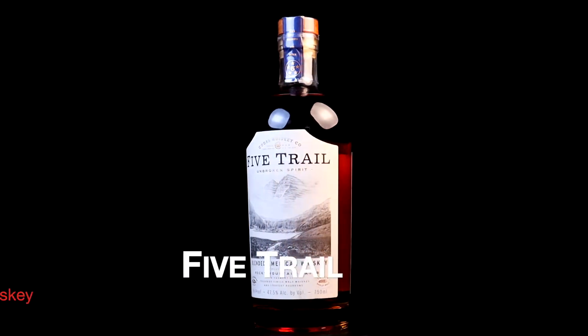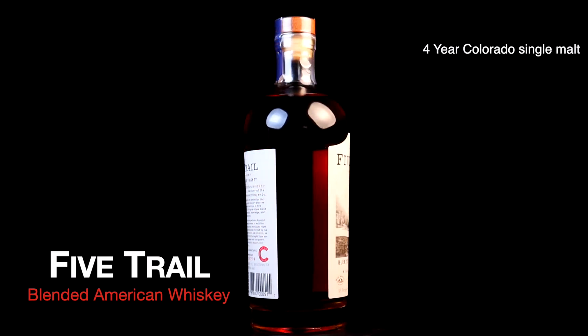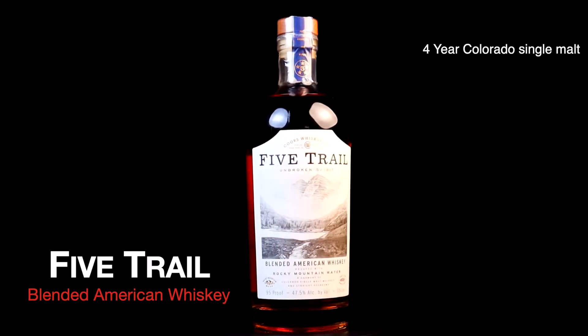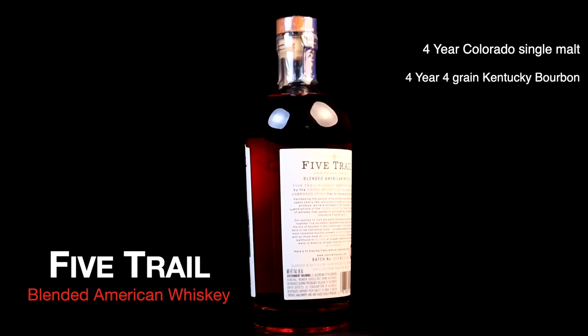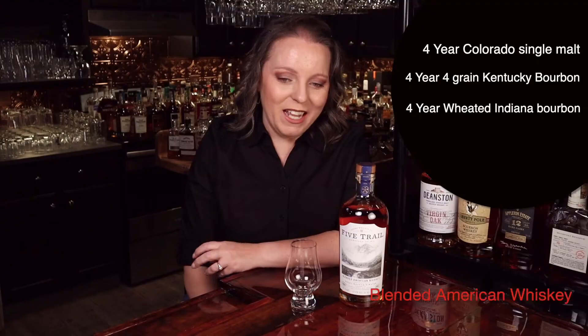This is their only offering from Coors Whiskey Company so far and it is a 95 proof Blended American Whiskey, retailing for about $50 in our area. Per their website they are using a blend of four-year aged Colorado single malt whiskey, a four-year aged four-grain Kentucky bourbon, a four-year aged wheated Indiana bourbon, and a 13-year aged Kentucky straight bourbon. They proof it with their signature Rocky Mountain water and there you have Five Trail Blended American Whiskey.